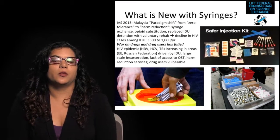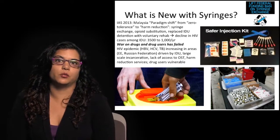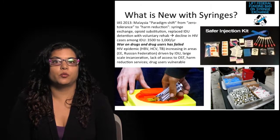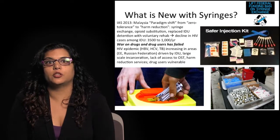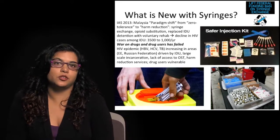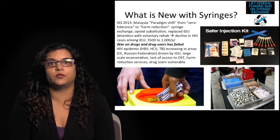What's new with syringes? Syringe exchange and other harm reduction approaches are evidence-based approaches known to reduce HIV acquisition among injection drug users. However, because of political and other concerns, these approaches have not been uniformly implemented. At IAS 2013, the International AIDS Conference held in Malaysia, there were several reports about how a paradigm shift in Malaysia — from zero tolerance for drug users to a harm reduction approach — has made a significant impact. Malaysia increased promotion of syringe exchanges, opioid substitution technologies, and replaced injection drug use detention centers with voluntary rehab facilities, noted with a decline in HIV cases from about 3,500 reported each year in the early 2000s to 1,000 more recently.